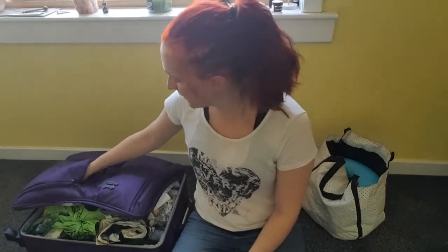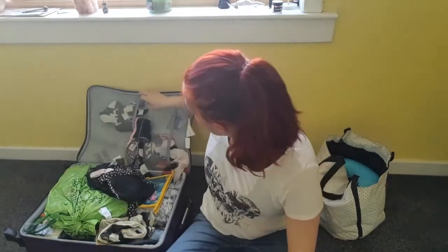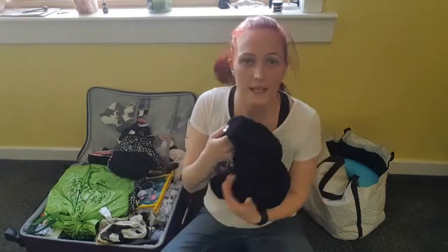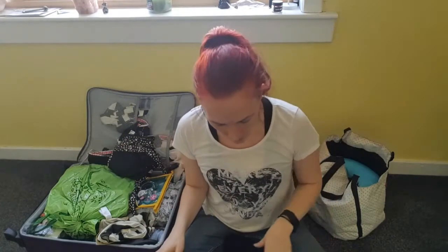The next thing in my suitcase is one of those hair turbans that you use after your bath or shower — basically like that. The reason I got this is because my hair is freshly dyed and every time I go for a bath or shower my hair dye bleeds and gets everywhere. So I thought this would stop it getting on the hotel towels and sheets. Thought that would be a good idea.